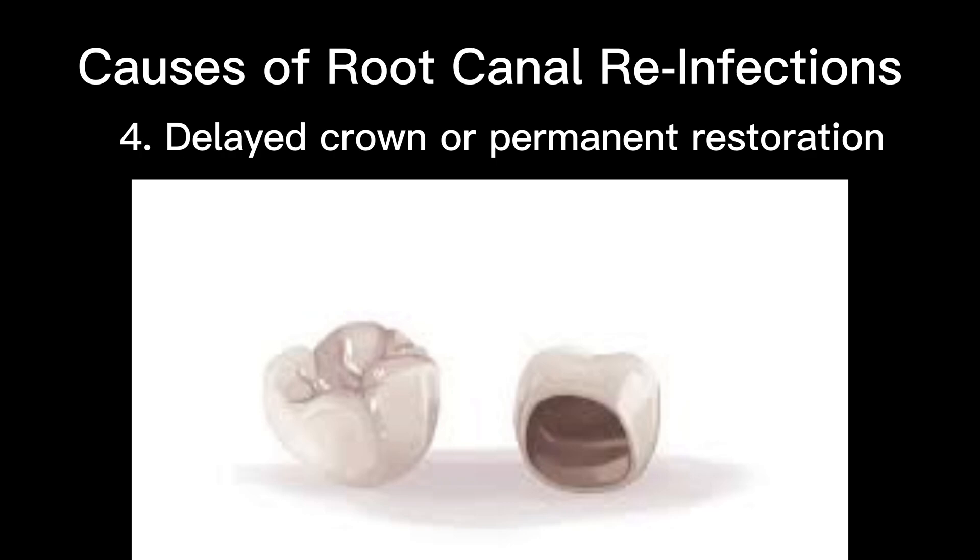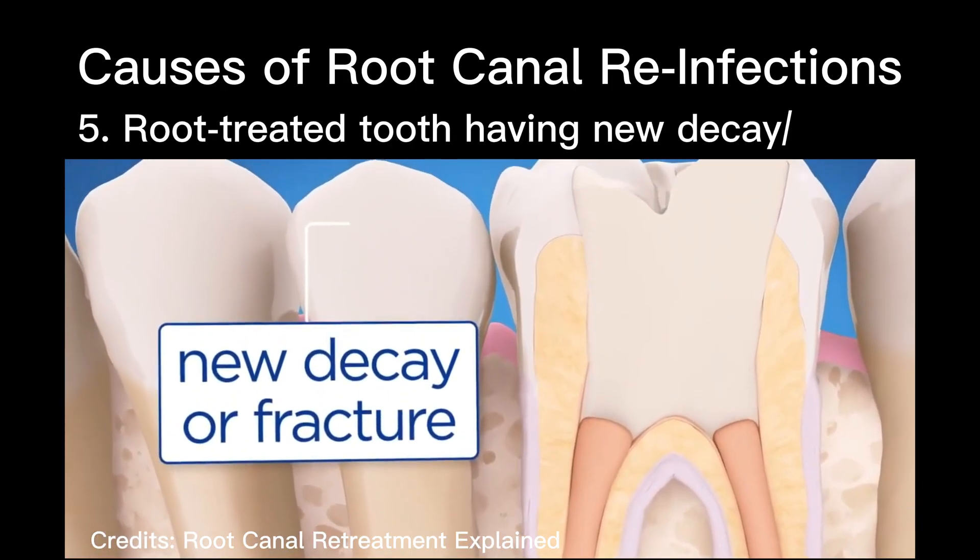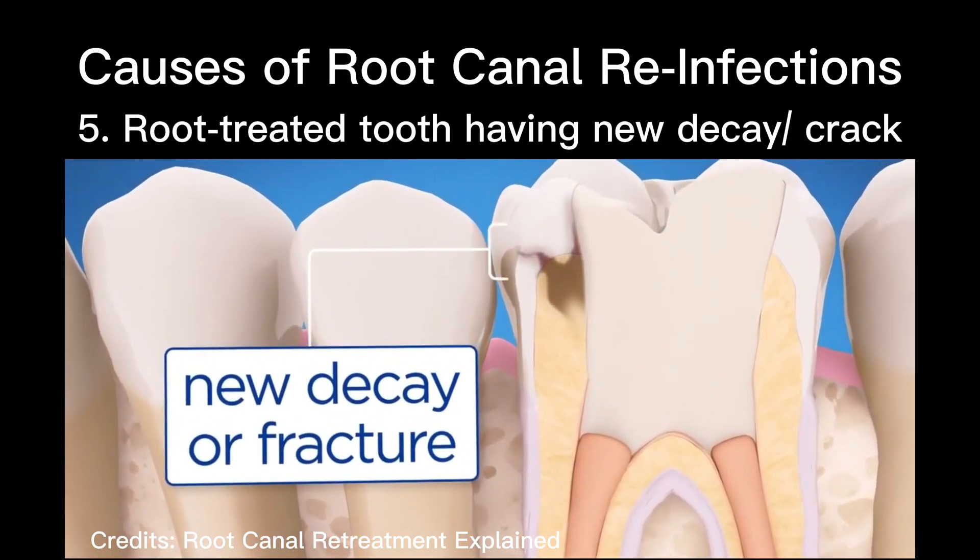If the placement of the crown or permanent restoration is delayed following treatment, it could allow harmful bacteria back into your tooth. Your tooth may also get a new cavity after treatment, or become cracked or damaged, leading to a new root canal infection.